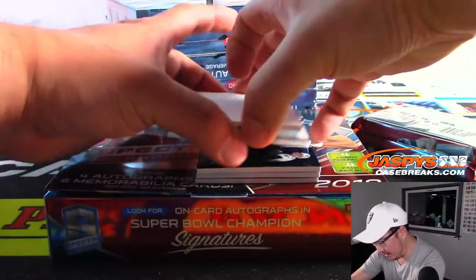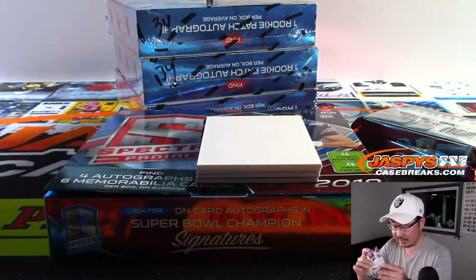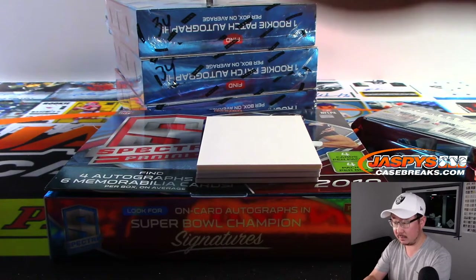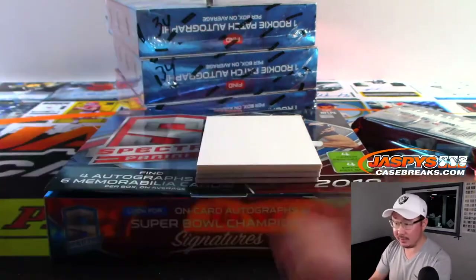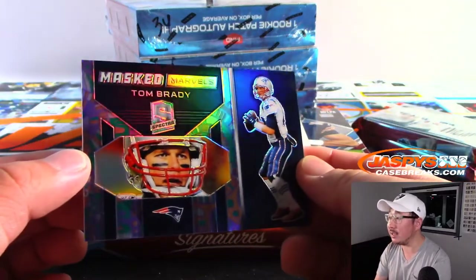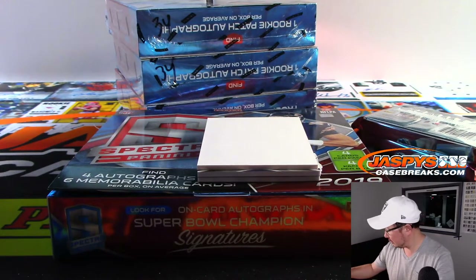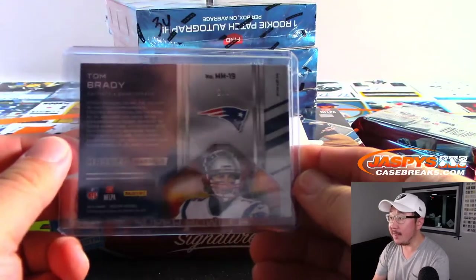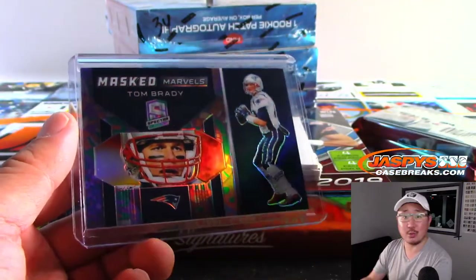Saw Ryan Kerrigan over there, die cut — that'll be for Evan and the Redskins. Nice. 5 out of 50 on that one. Tom Brady Masked Marvels — another train whistle. That's Joel with the Patriots, and that is 1 out of 5. Nice one, Joel.